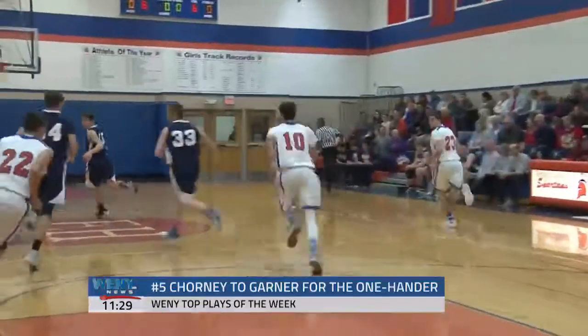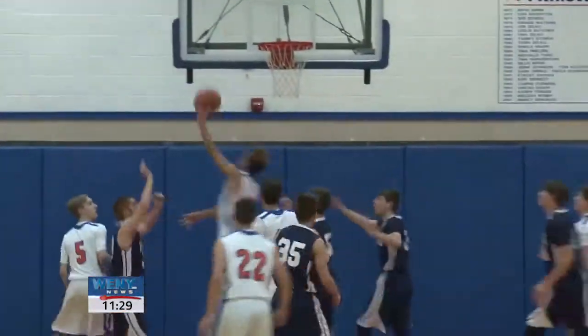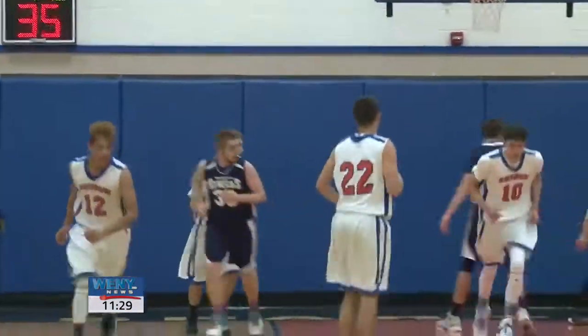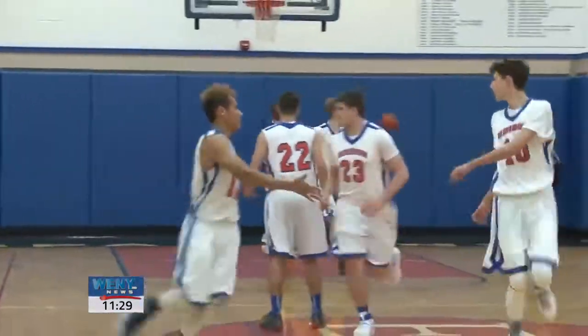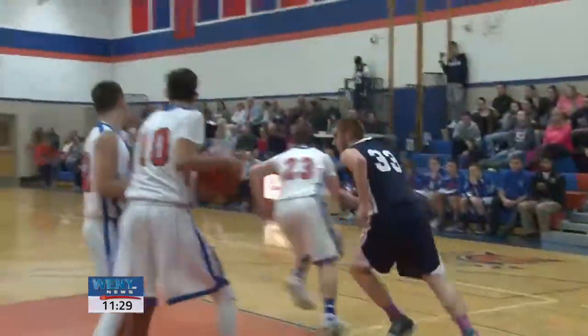In the fifth spot this week, Thomas Edison boys basketball: Nate Chorney with the step-through and the pretty pass to his buddy Terrell Garner for the finish. That's how to fake out the D — and the cameraman a little bit there. Chorney, Garner, and Edison will all be in action this week at the Josh Palmer tournament.